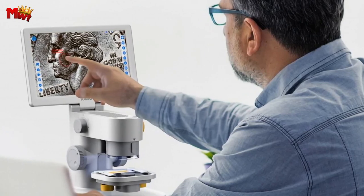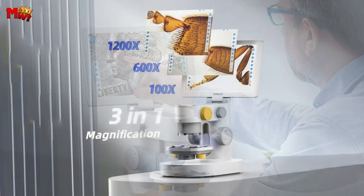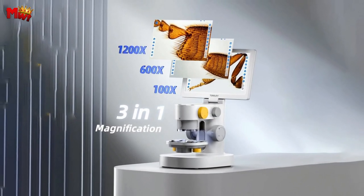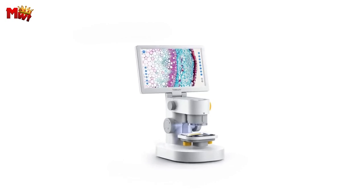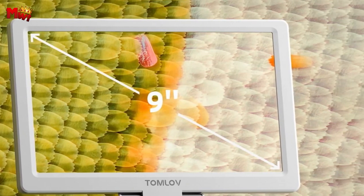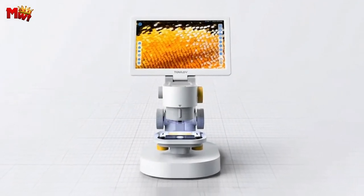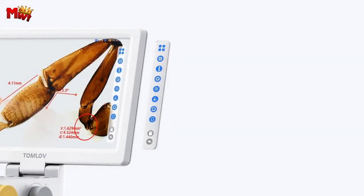This microscope lets curious minds explore biological specimens, coins, rocks, stamps, and more. The package includes 10 prepared specimen slides and 5 blank glass slides for DIY experiments. The DEM-301 is the first triple camera microscope, offering incredible magnification with 100x, 600x, and 1200x options. Switching between cameras is as easy as twisting a knob — making it child's play, literally.